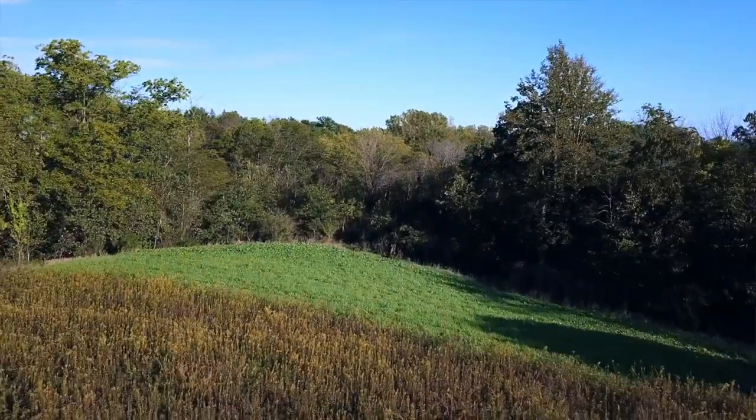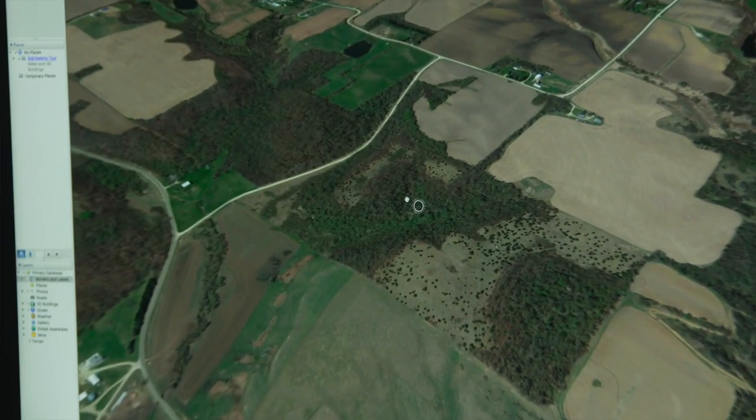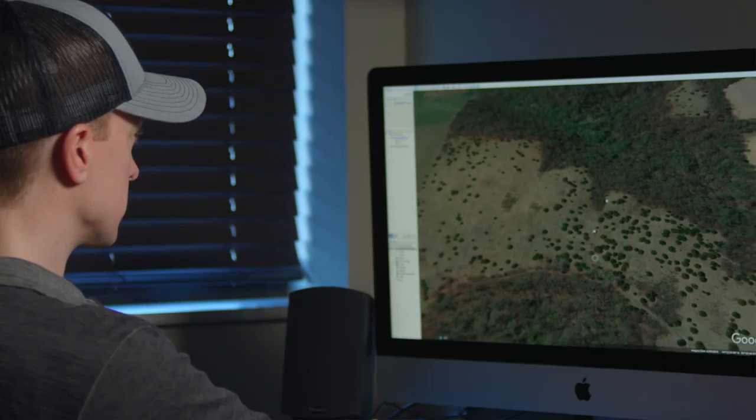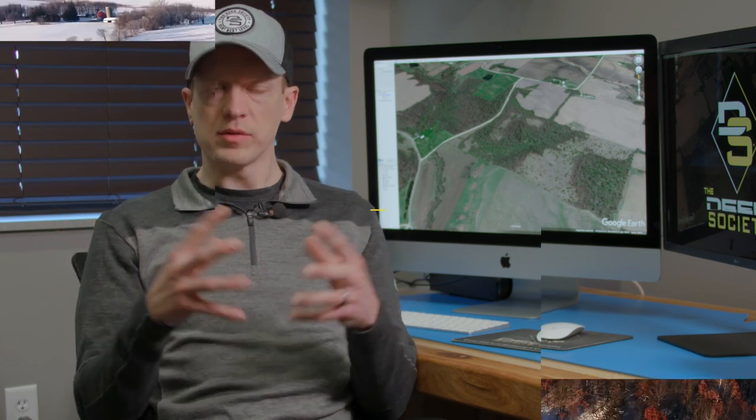One of the most important steps in creating this property and building it from scratch is definitely the planning. At first we're looking at maps, trying to figure out the features — the good things, the bad things — how the property works right now, and what we want to do in the future to hold deer and keep them from leaving the property.